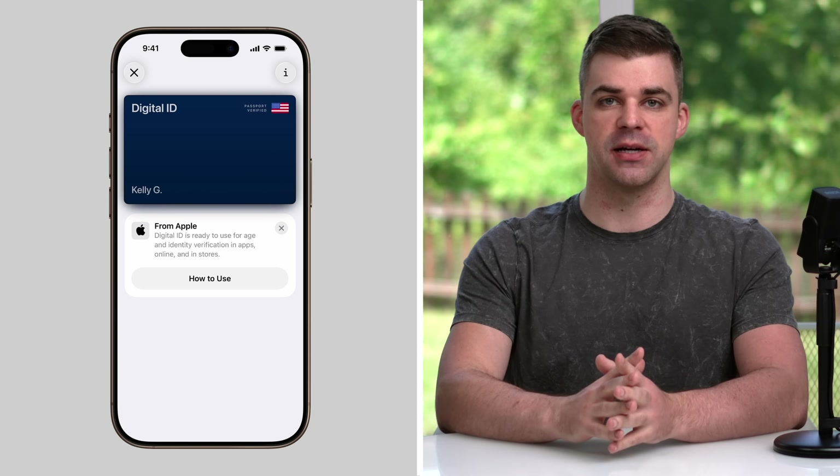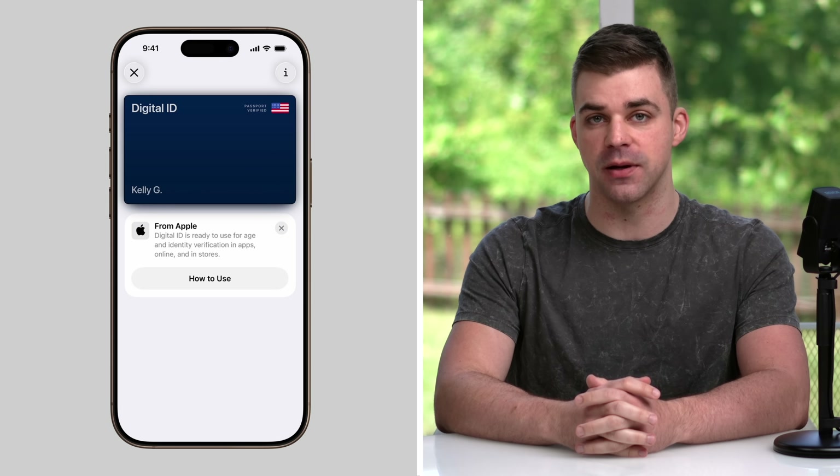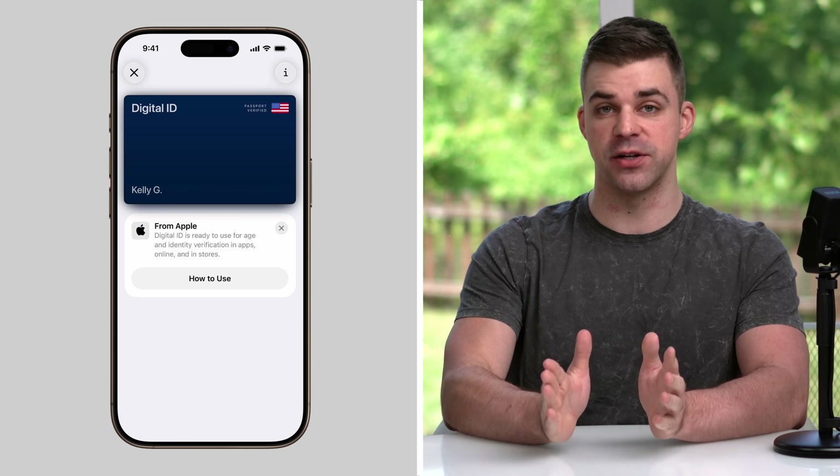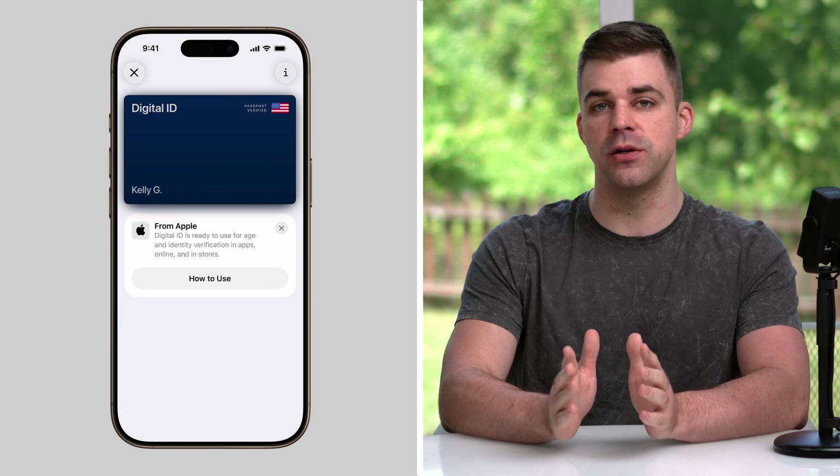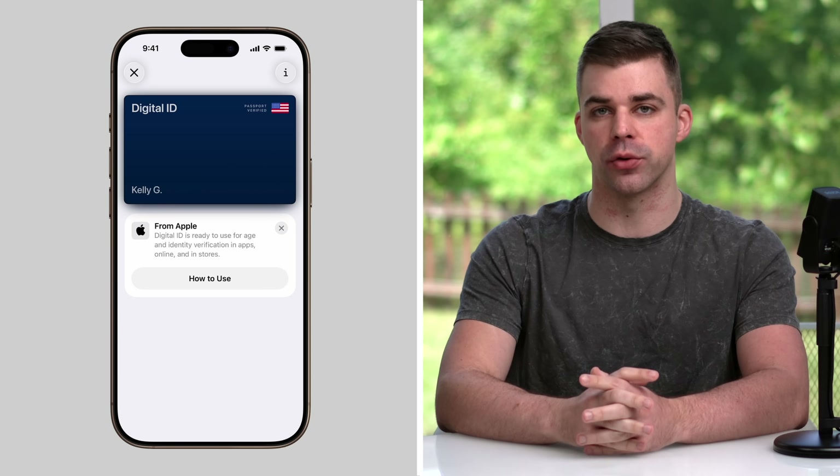You can now use your U.S. passport to create a digital ID and wallet. It can be used at TSA checkpoints, in apps, and in person. Although this digital ID is not a replacement for a physical passport and cannot be used for international travel and border crossing.